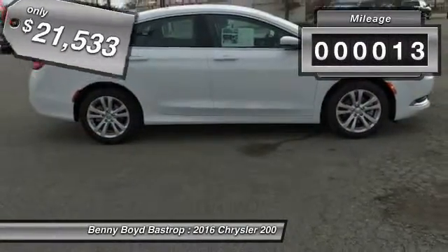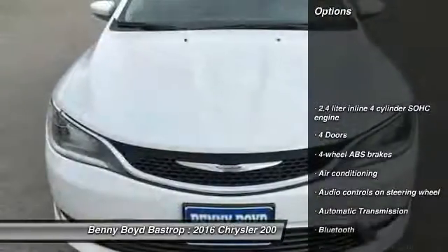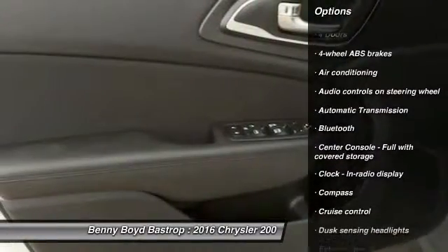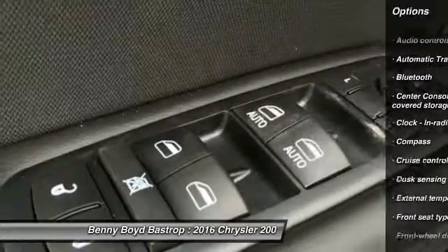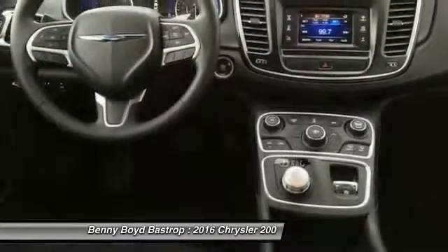This vehicle has less than 100 miles. Here are some of this vehicle's great options: traction control, stability control, Bluetooth, front wheel drive, automatic transmission, air conditioning, front cruise control, trip computer, compass, and passenger airbag.